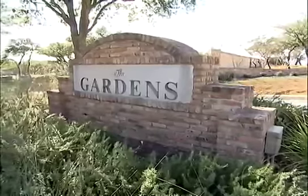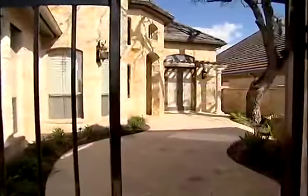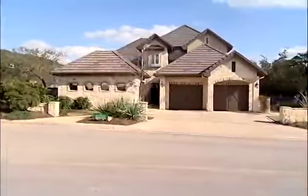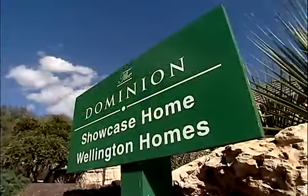We're really excited for you to visit Wellington Homes and the Gardens at the Dominion. Be sure to call ahead so that we can arrange for you to get through the guarded gate, and from there we'll lead you through our beautiful model home as well as some of the inventory homes that we have available. Come visit us at Wellington Homes.